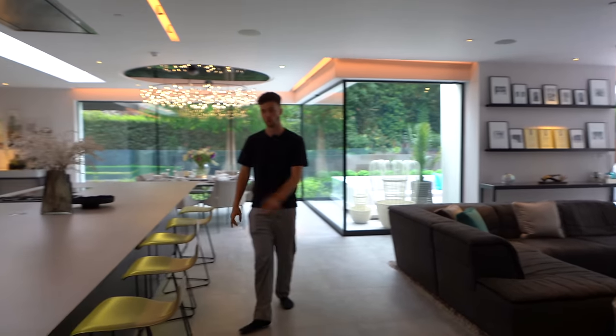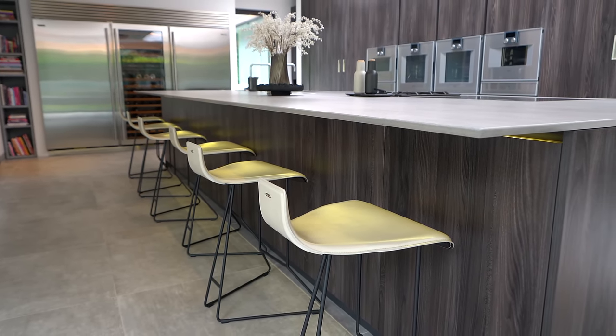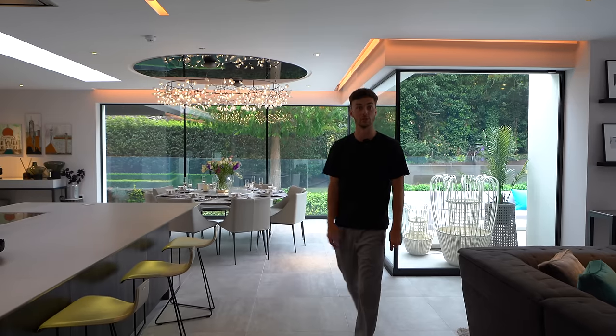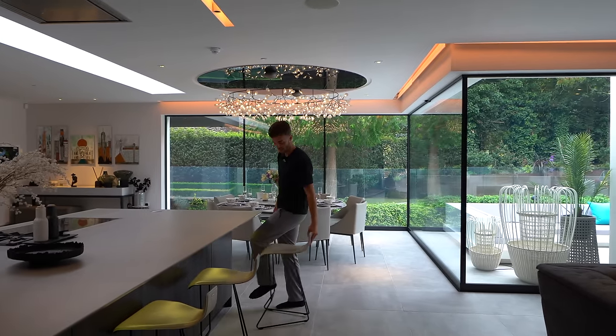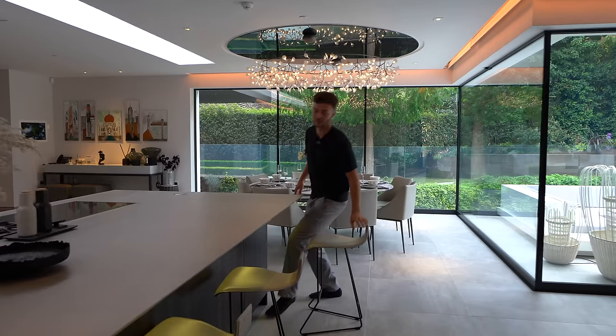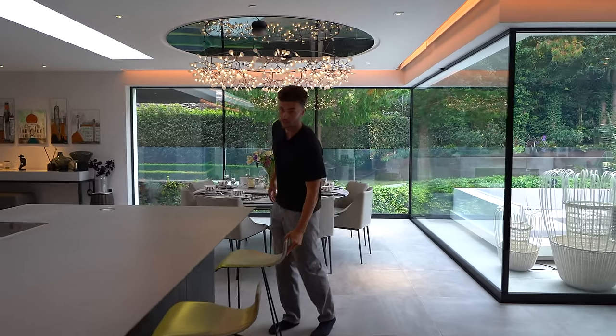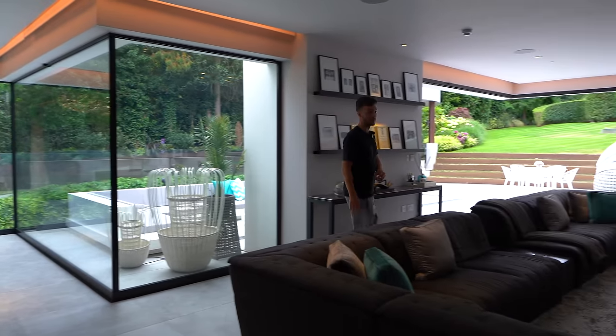At the breakfast bar we've got Italian Catalan seats specialising in unique shapes with a strange but effective lumbar support — very comfy. There's lots of ambient lighting throughout and some undercover storage. Now we're heading into the lounge area.